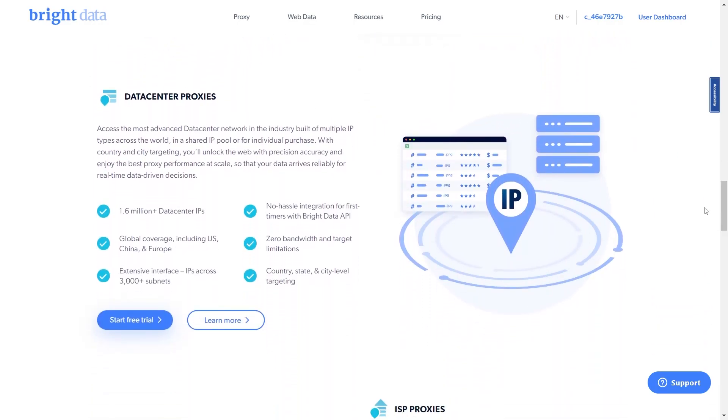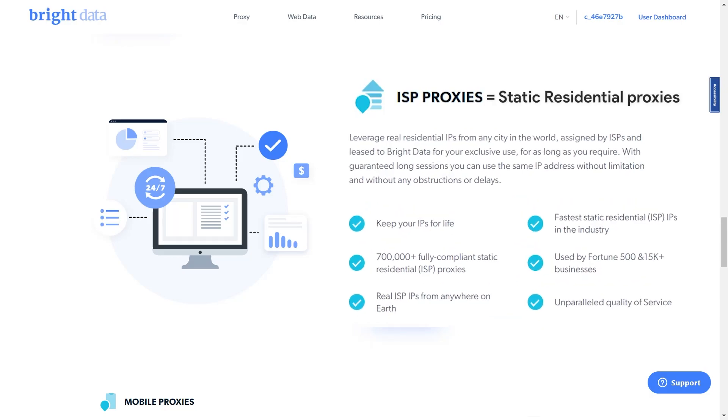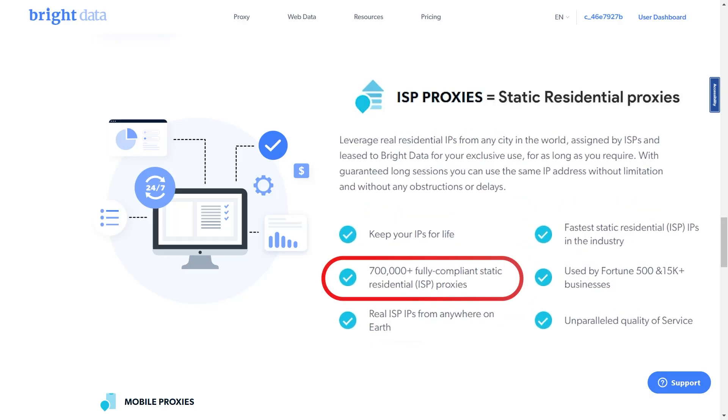As for data center proxies, Bright Data currently provides more than 1.6 million data center IPs from any geolocation. Regarding ISP proxies, also known as static residential proxies, Bright Data provides over 700,000 real home IPs across the globe for long-term use.